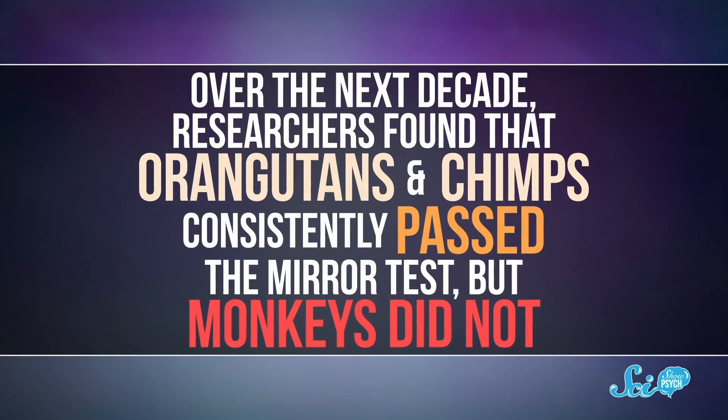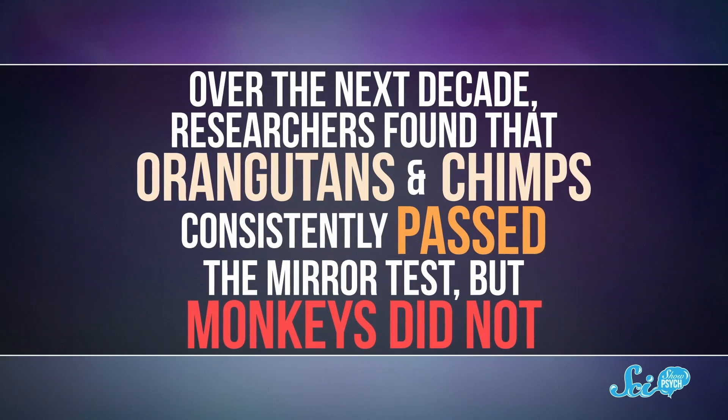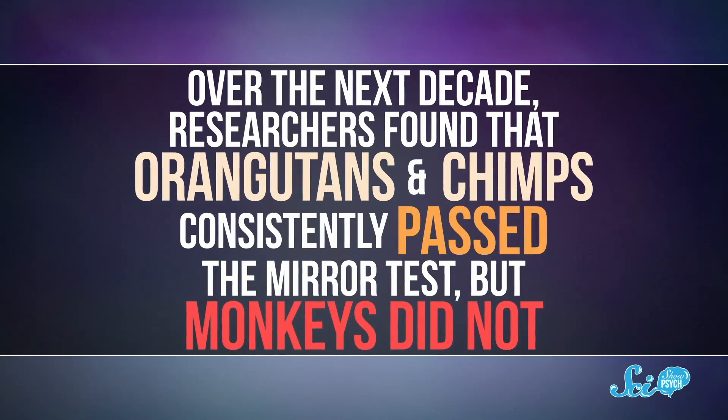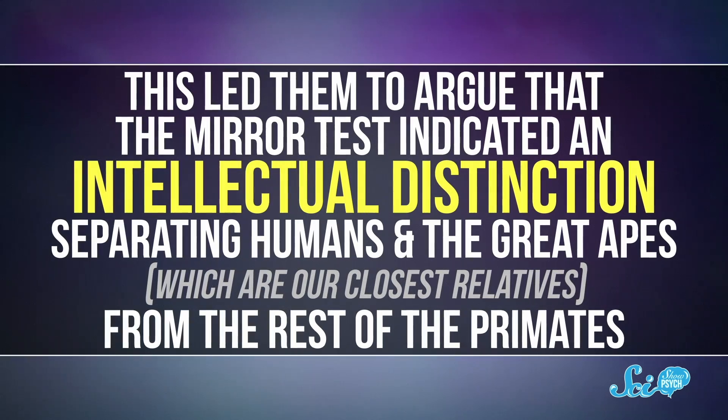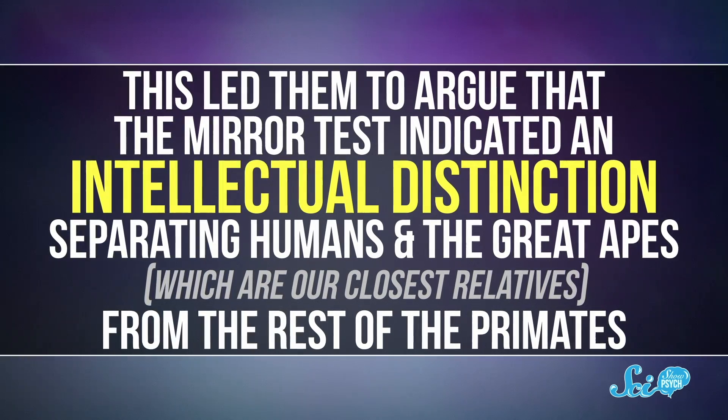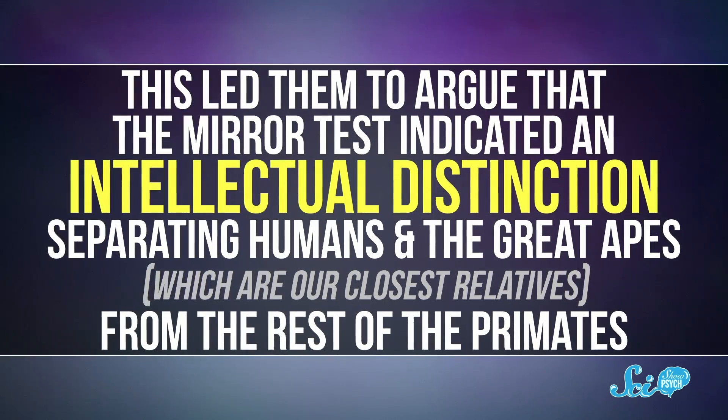The researcher added the test with the colored dot mostly just to confirm experimentally that the chimps did recognize themselves — and they did. Over the next decade, researchers found that orangutans and chimps consistently passed the mirror test, but monkeys did not. This led them to argue that the mirror test indicated an intellectual distinction separating humans and the great apes — our closest relatives — from the rest of the primates, and presumably the rest of the animal kingdom.